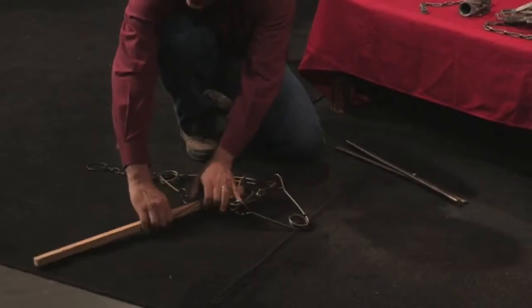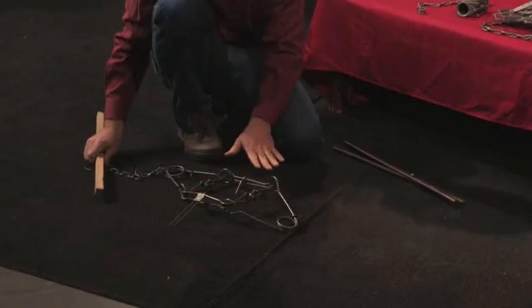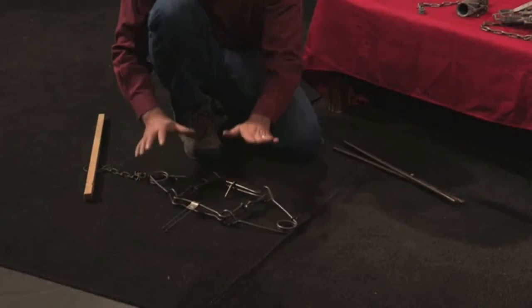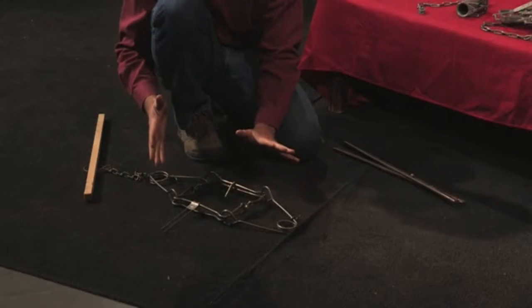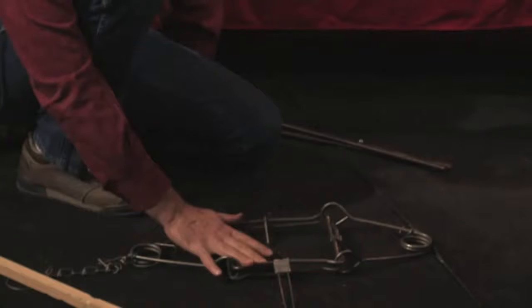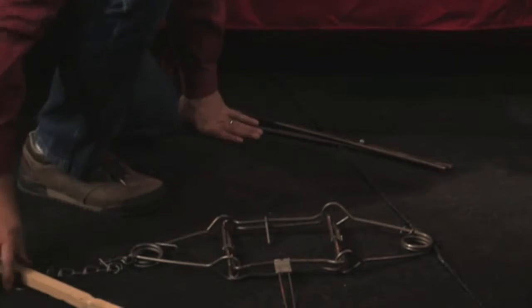If your dog is caught in this trap — because a lot of dogs like to play in the shallow water of streams and ponds — there is literally nothing you can do unless you happen to have that special tool with you. Basically all people can do is lay down with their dog and wait for it to die, comforting it the whole time. So that's what they call a conibear trap.